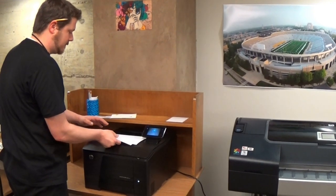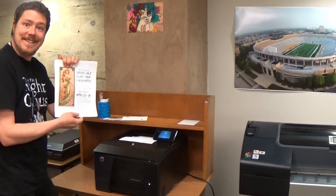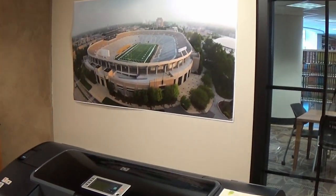Color and large format printers are available here. Print posters, signs, and banners up to 24 inches wide.